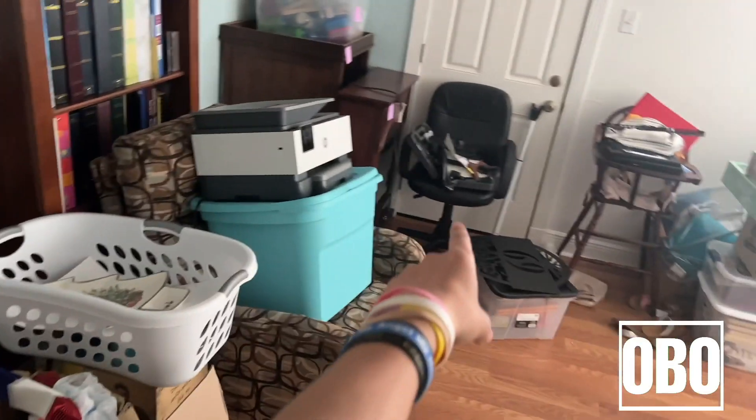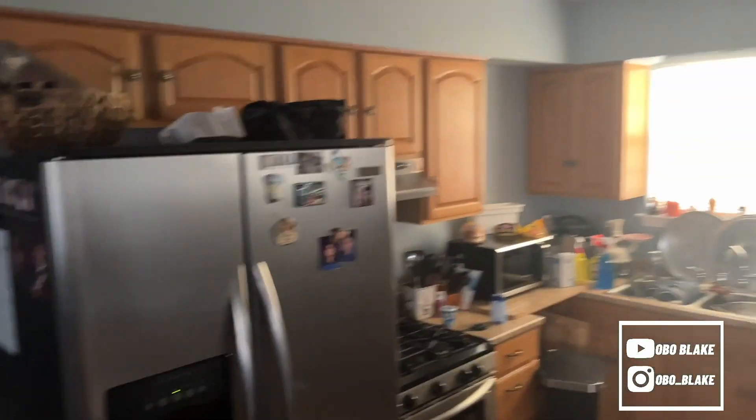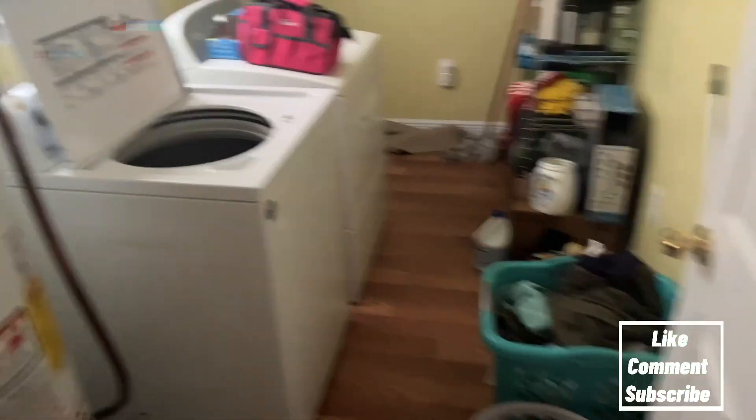They said they were gonna do this as an office, I'm not sure though. But this is the kitchen — yeah, the kitchen's not too bad. Then we got the laundry room.